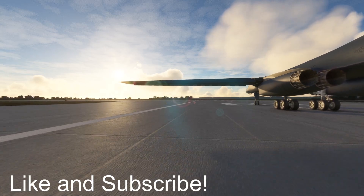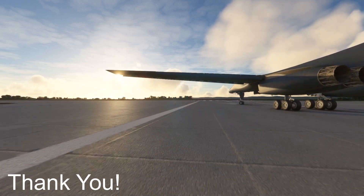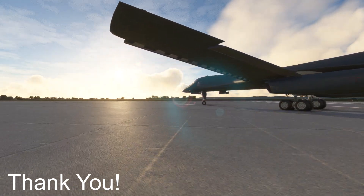Thank you for watching this episode of Mini Air Crash Investigation. If you like the videos I make, do consider liking and subscribing — it'll really help the channel grow. I'll catch you guys next time. Stay safe.